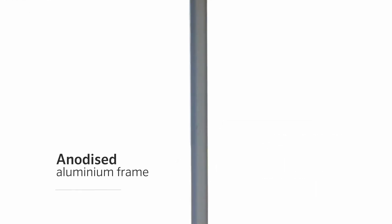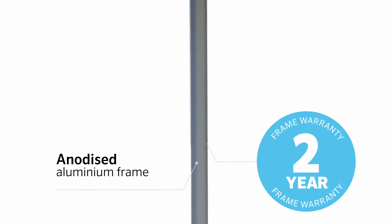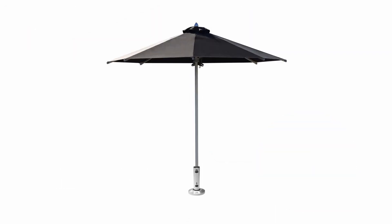With its high-quality anodised aluminium frame that features a two-year warranty, the Ceduna offers a permanent solution for your backyard or entertaining area.